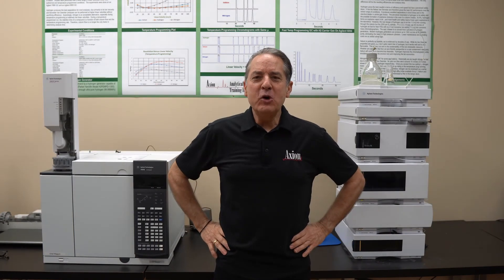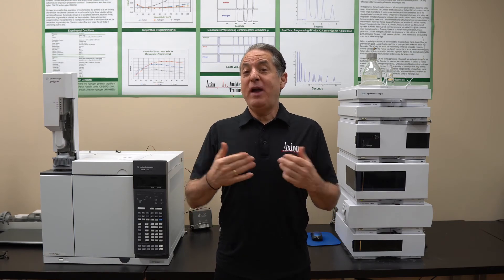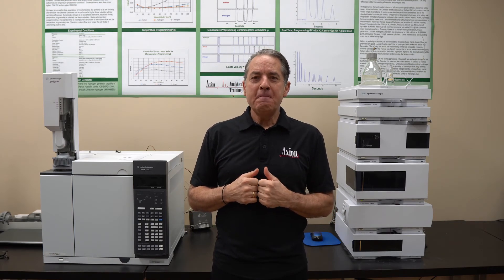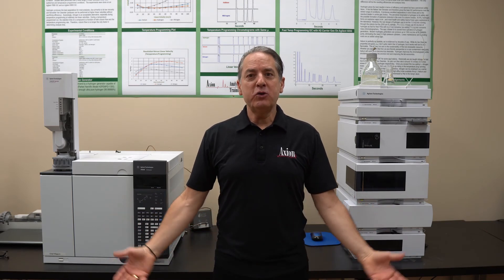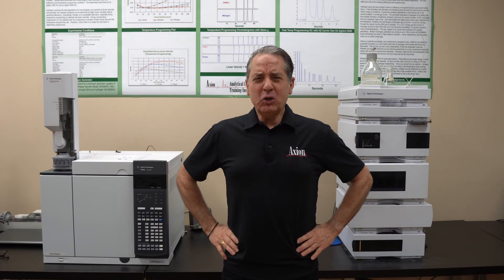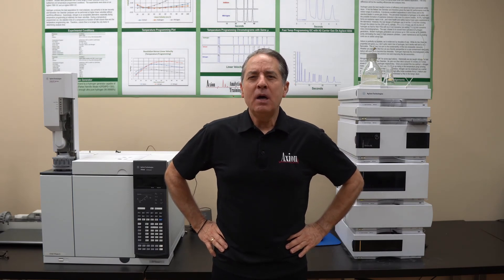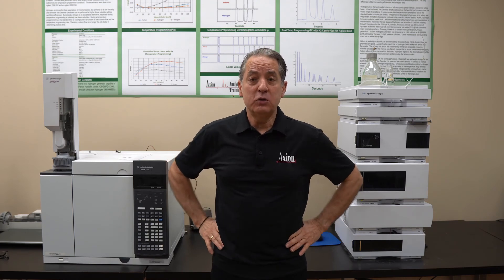I'd like to find out from you guys what you feel about pricing an HPLC — in other words, how much did you pay for the last HPLC instrument that you bought? Have you used used equipment vendors? Have you bought used equipment? For used vendors, there are a lot of good ones out there. I usually go to LabX, L-A-B-X dot com. It's where they all advertise and you can read up on the different used vendors out there.